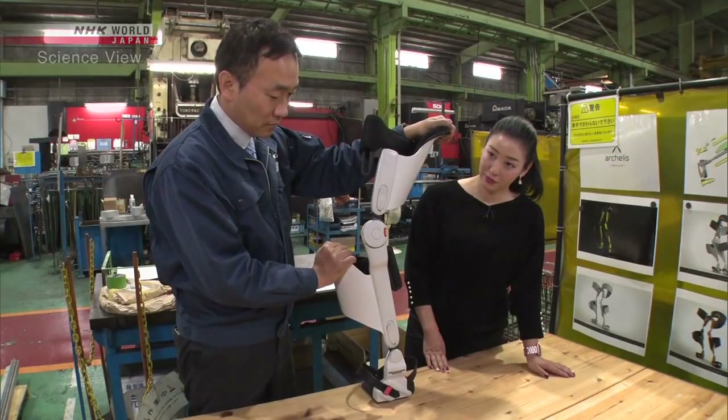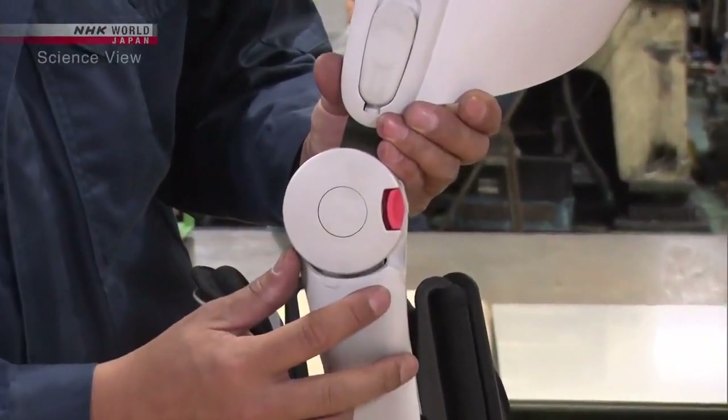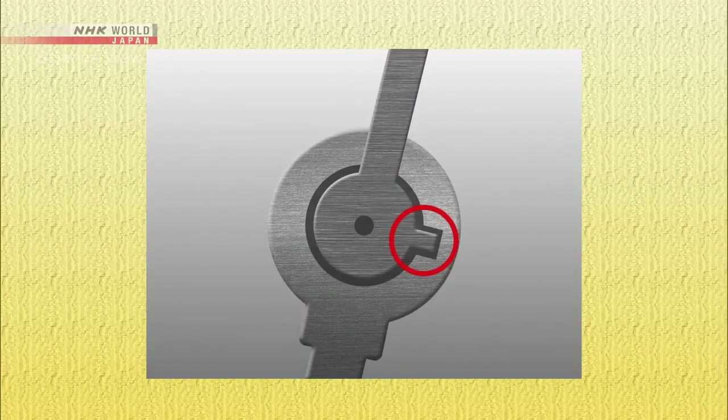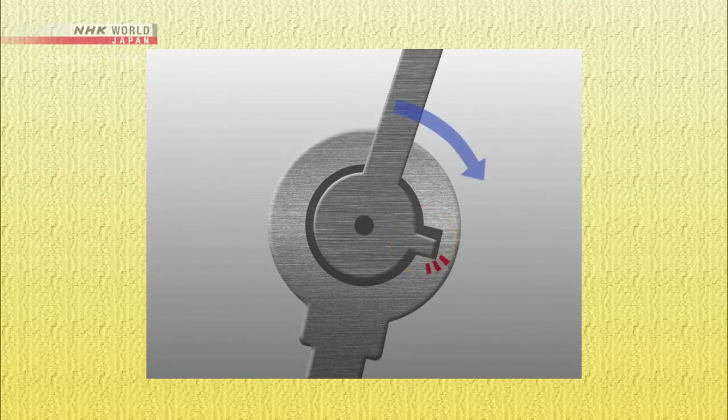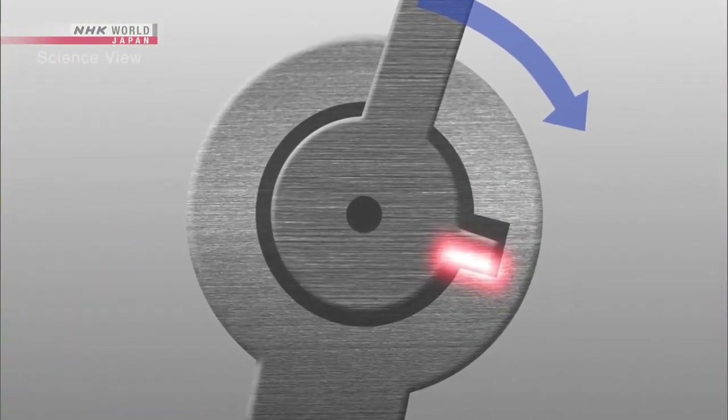Yet another problem came up. The hinge part at the knees experienced a load four times that of body weight. The hinge joint includes a protrusion and a dent, which locks its angle and stabilizes the posture. The hinge had to be strengthened to withstand the load. But the Takumi did not want to change its material, as it would make the device heavier.